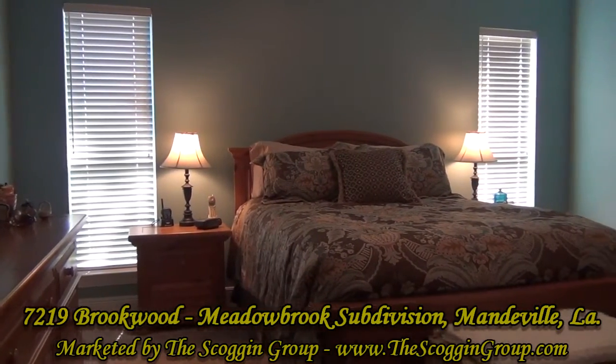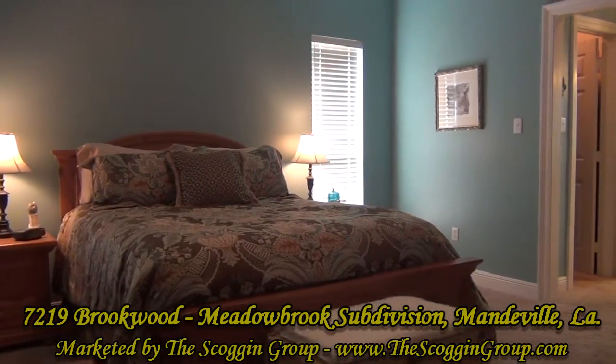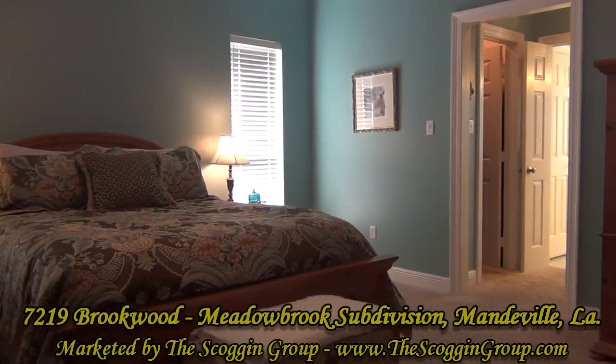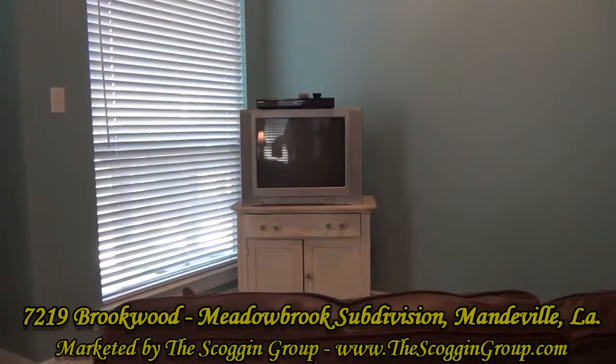This spectacular home also showcases an oversized master bedroom measuring approximately 14 by 16 square feet with carpeted flooring and an additional space that could be used as a separate sitting area.